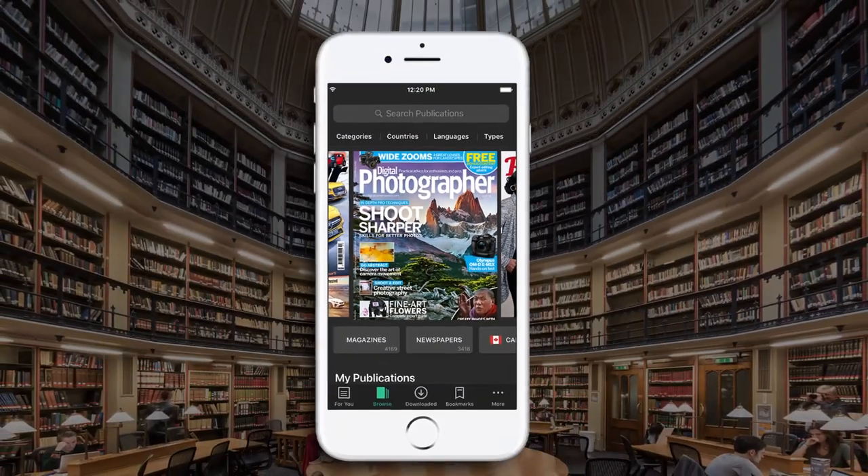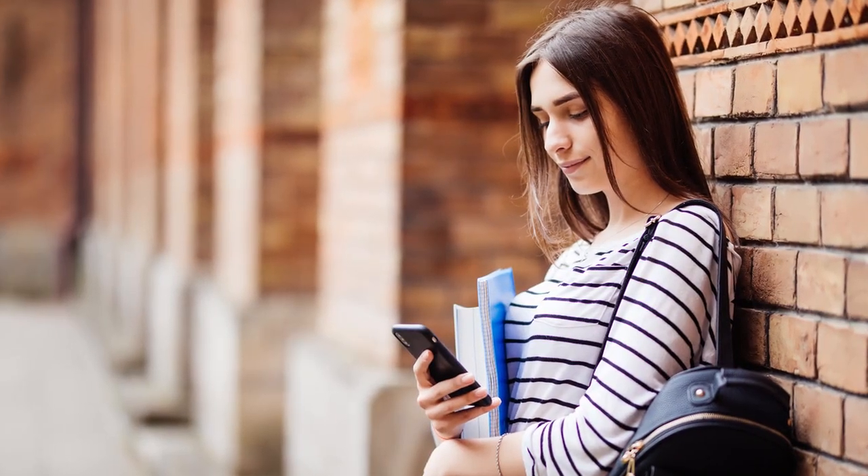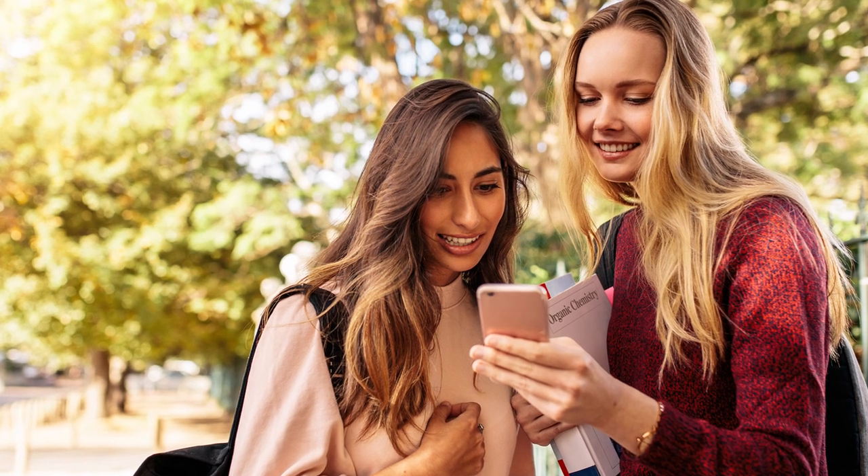We make things simple and convenient for your library. Seamless on-site and off-site access — it's never been easier for your students to get the information they need, anywhere, anytime.